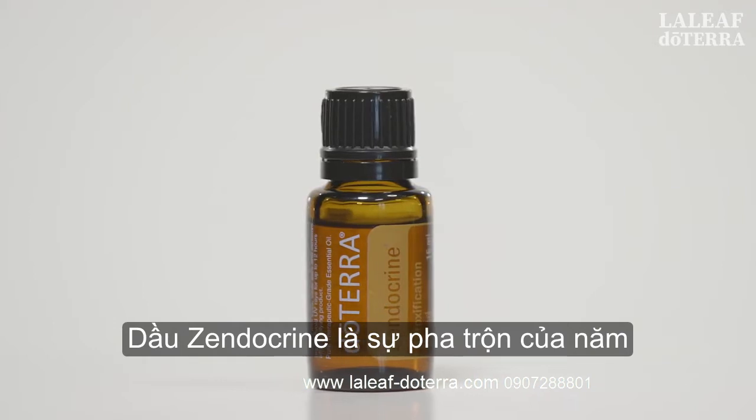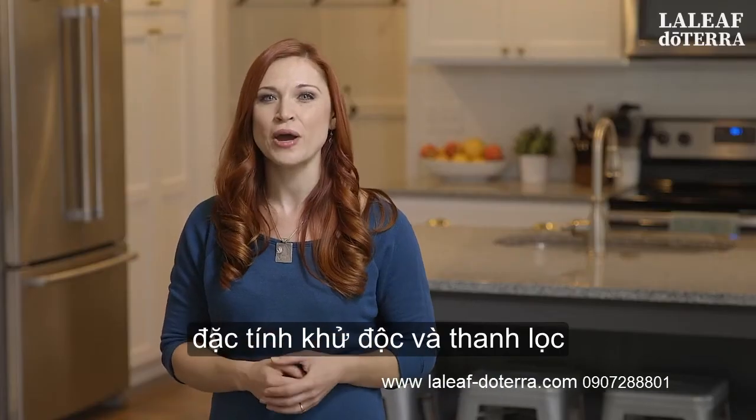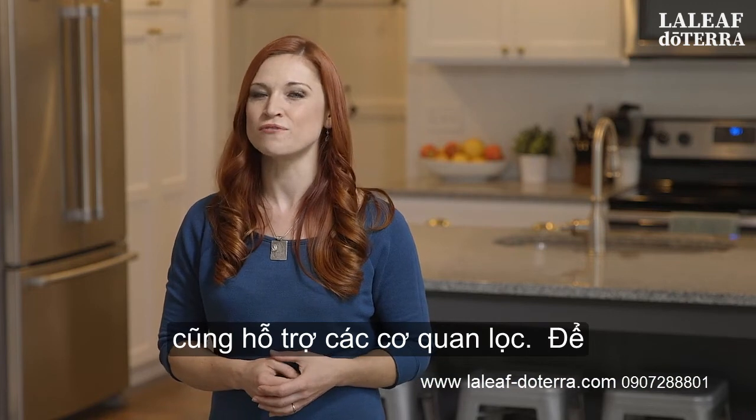Zendocrine oil is a blend of five oils that are known for their detoxifying and purifying properties that also support the filter organs.